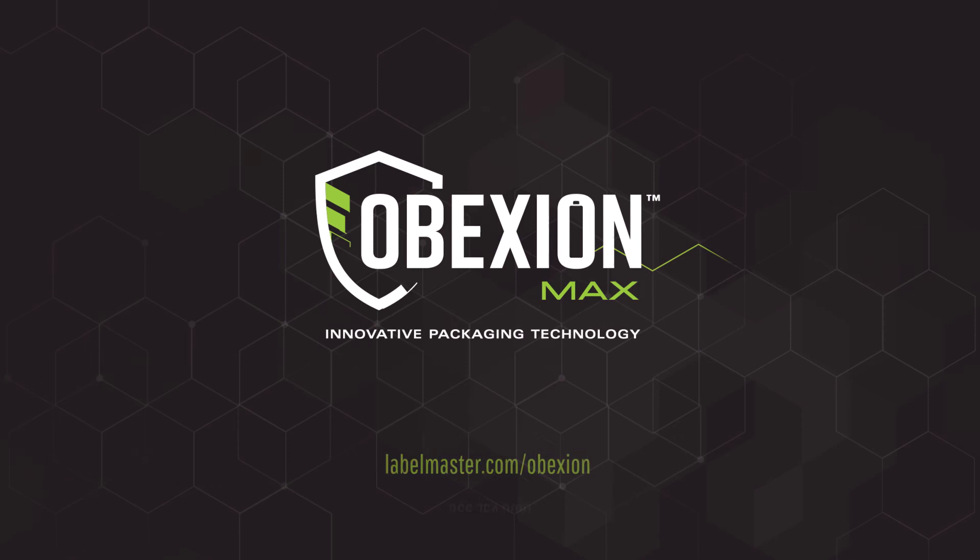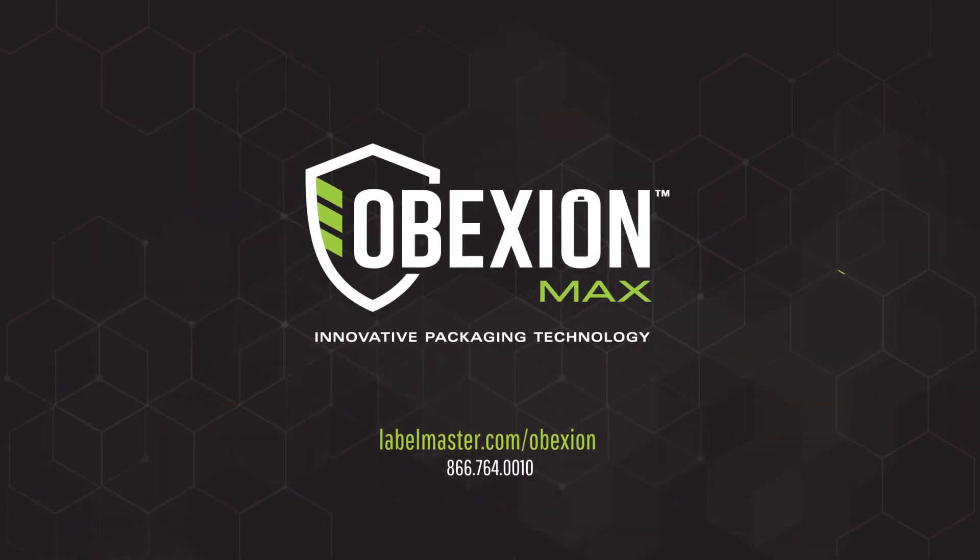Check out our complete line of Obexion packaging today and get peace of mind delivered.